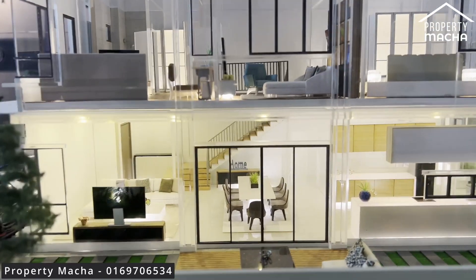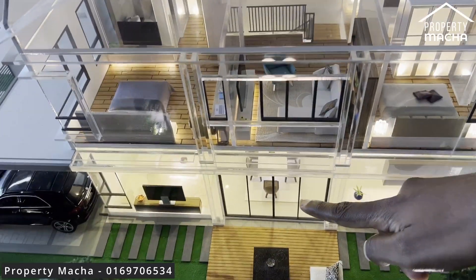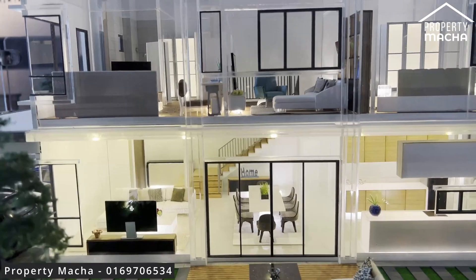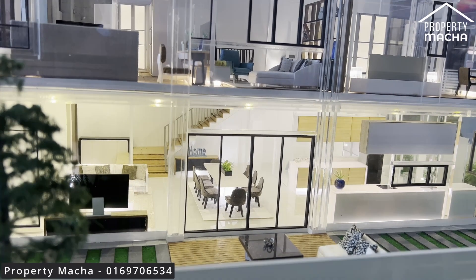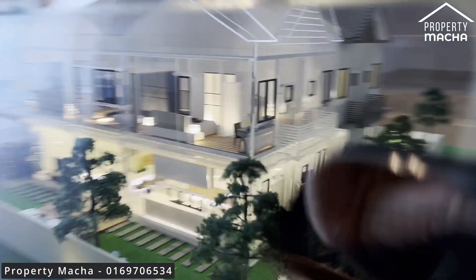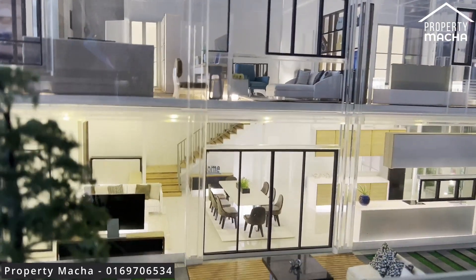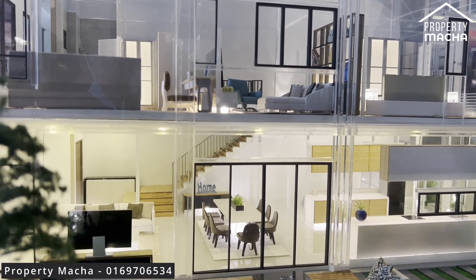From the living area you come straight to the dining room, which has a glass door that allows you to step out to your land area — great for chilling or having a barbecue. At the back there's also a store room, and beside the store room there's a door leading to a guest room, which is very similar in design to the superlink series.